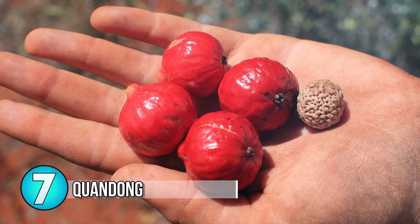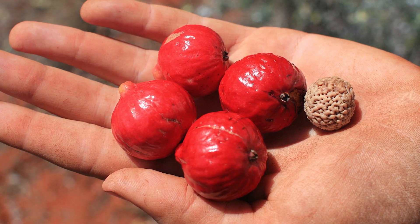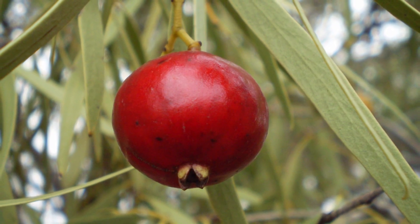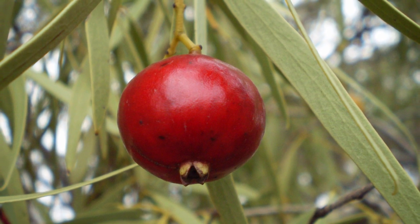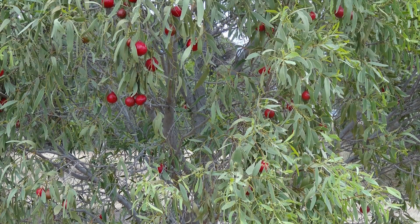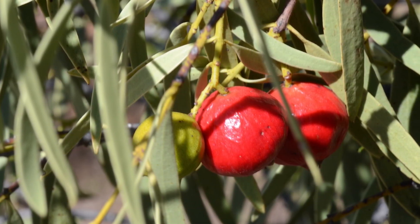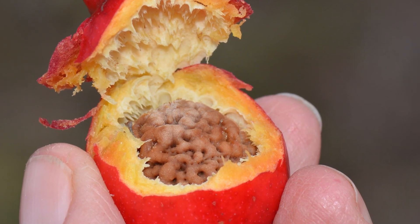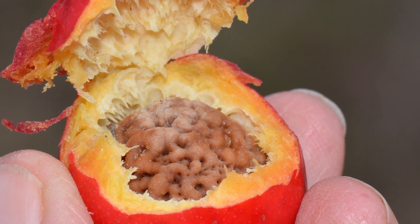Number 7: Kuandong. The desert Kuandong, or native peach as it's also referred to, has multiple different names coming from different indigenous groups. This hemiparasitic plant — one that can photosynthesize using the root system of another plant — is found in the central deserts and southern areas of Australia. This tall shrub, up to 20 feet or 6 meters tall, produces a green fruit that will turn red when ripe. Enjoyed by locals, the Kuandong is also a staple fruit of the Australian emu population. Commercially it can be found throughout the southern regions of Australia. It has a tart flavor like a peach or apricot, with a large seed on the inside.